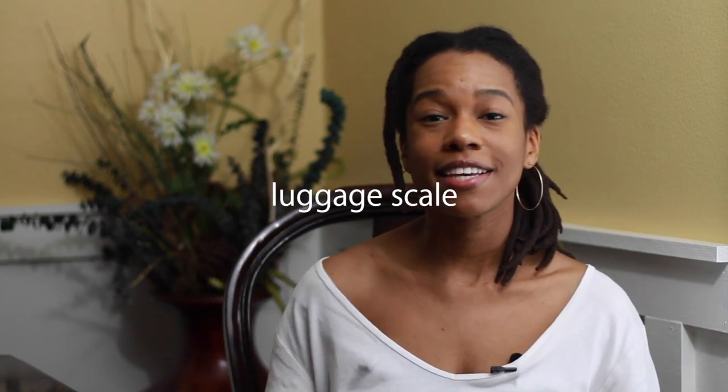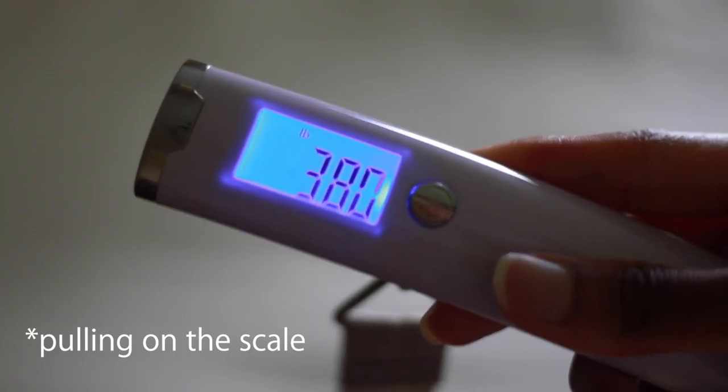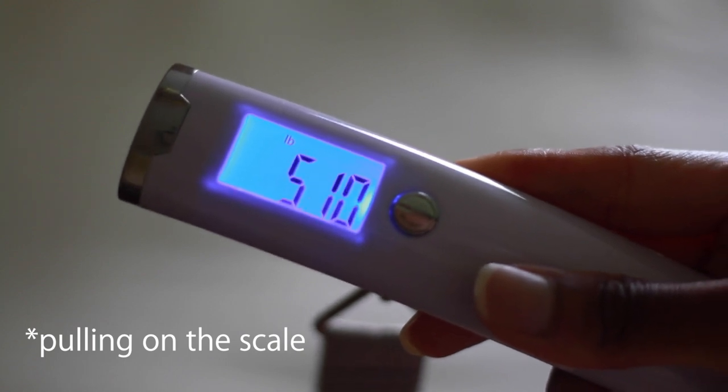The next Amazon travel essential I really recommend is a luggage scale. I honestly don't know what my life was before one, because I was always praying at the airport that my luggage was not over the weight limit — because that's a nightmare. These things are really affordable and they will save you a lot of hassle and headache in the long run. If you do not own a luggage scale, this is probably the first thing you need to go buy.